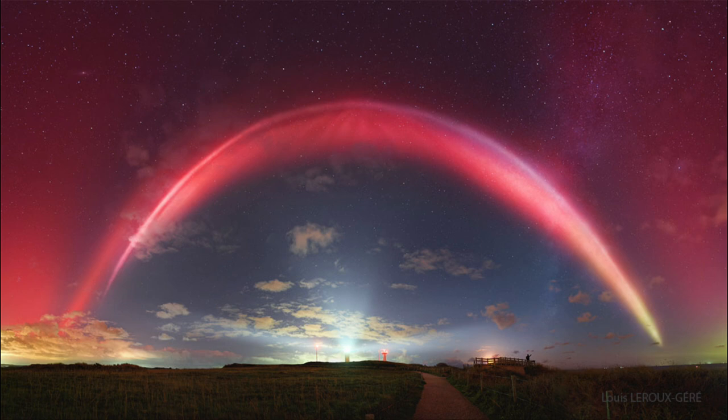We see stretching across the image what looks like an arc — that is the Steve. The other red glow that we see could be related to the Steve, but might also be what we call a Stable Auroral Red arc, or SAR arc. These are other phenomena related to auroral activity in some ways.